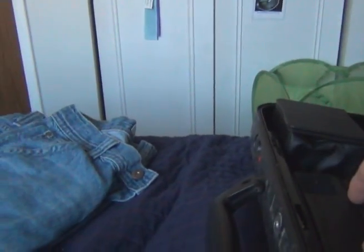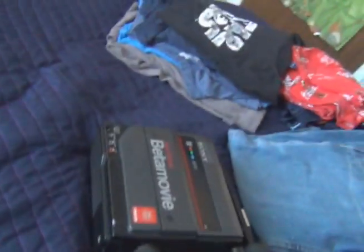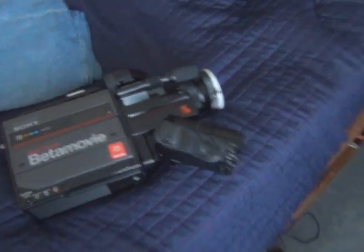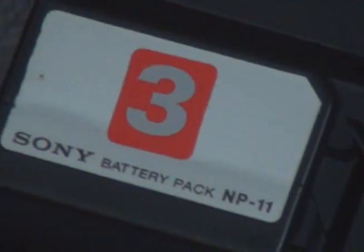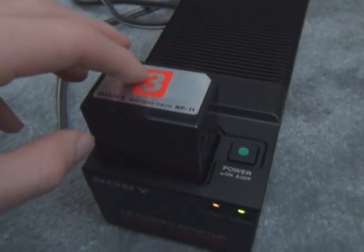I discovered something very interesting about this camcorder today. This camcorder is nearly 30 years old — this particular one is from 1984 and here we are in late 2012, so it's 28 years old and the batteries are probably just as old. And believe it or not, these batteries still hold a charge. I don't know how long these batteries will last, but they are still holding a charge — you can see it's charging right there on the power adapter.